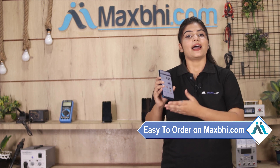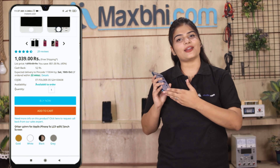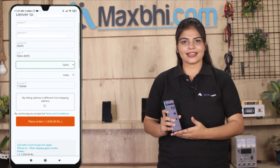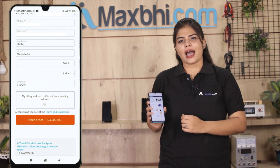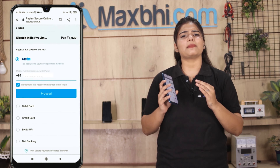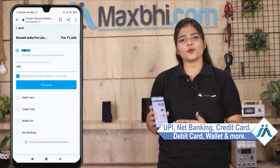maxp.com is very easy and simple. Our website maxp.com is very easy to order — easy to search and go to the product page. If you want to buy now, click on your name, mobile, address, fill in the details and click on the order. After clicking on the order, you will go to our super secure payment page where you can use almost every type of payment, such as UPI, Net Banking, Credit or Debit Cards, Wallets, etc.